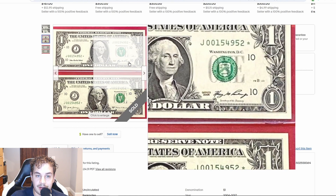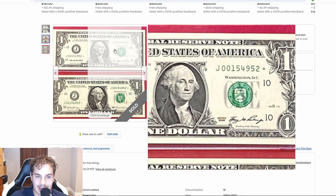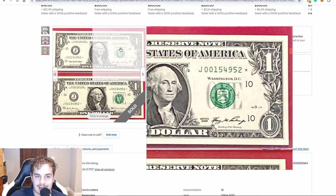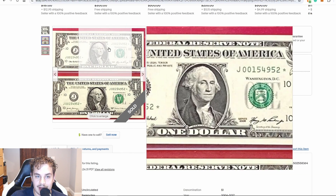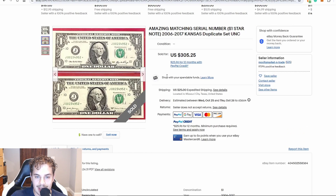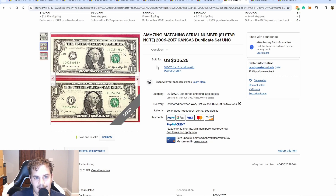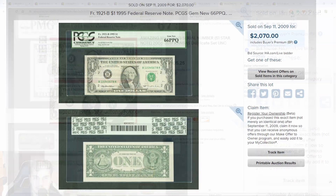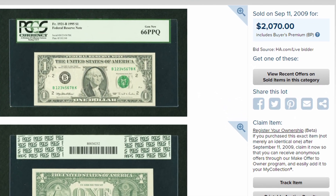I have something called the Fancy Serial Number Master List which ranks every single serial number that there is — it's something I use quite often when listing stuff on eBay. That list is a Patreon exclusive. The serial numbers at the top of the list are really easy to pair up. For example, a ladder, which is the rarest serial number for modern one dollar bills — there's only five ladders per run.